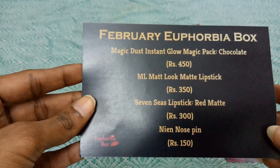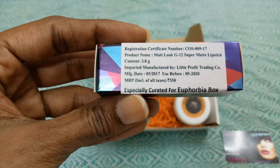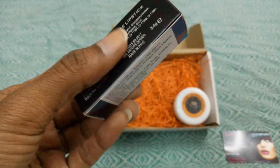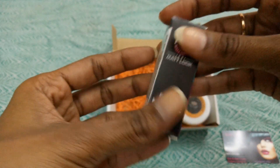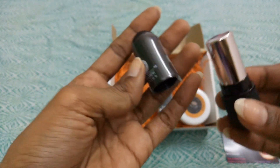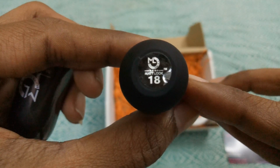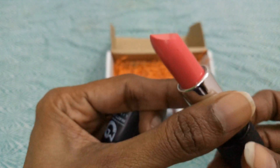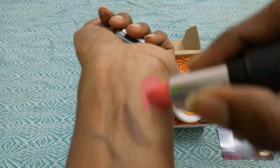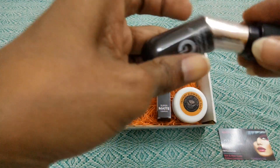The second product is the ML Matte Look Super Matte Lipstick, priced at 350 rupees, specially curated for the Euphoria box with a best before date of May 2020. You may get any random shade — no choice provided. I received shade number 18, which is a bright pink shade. Here's the swatch — it looks really good and bright.